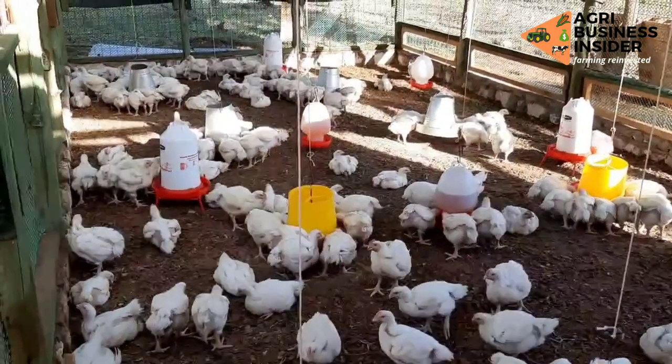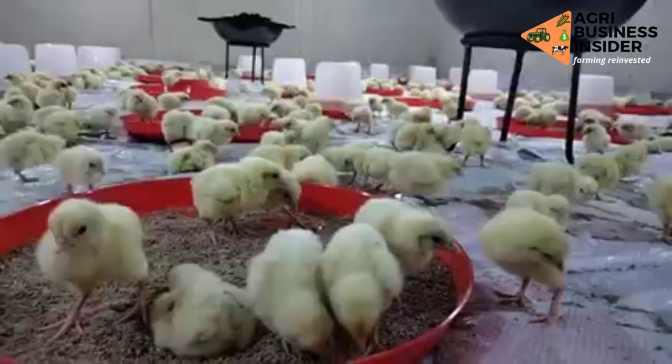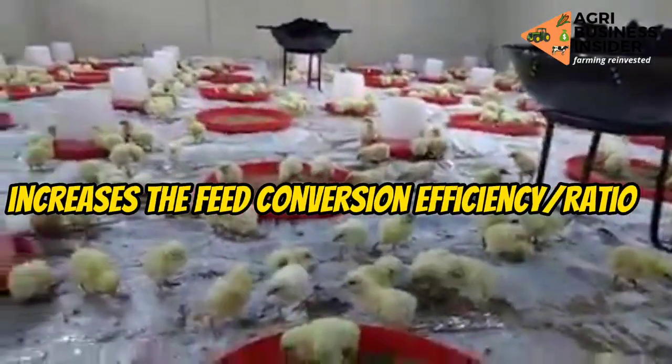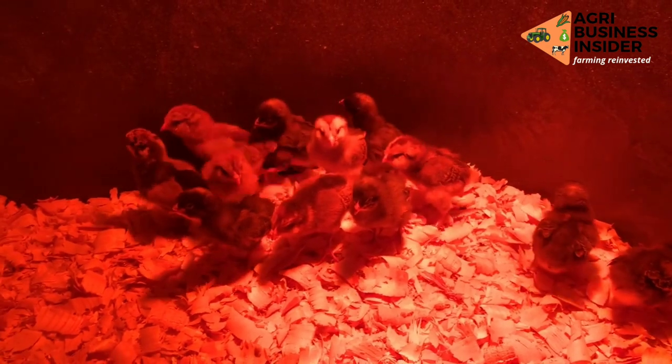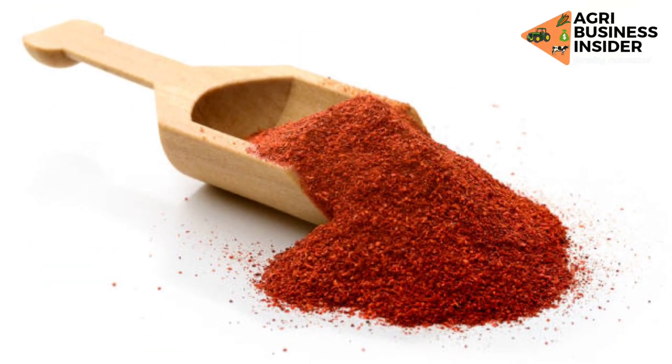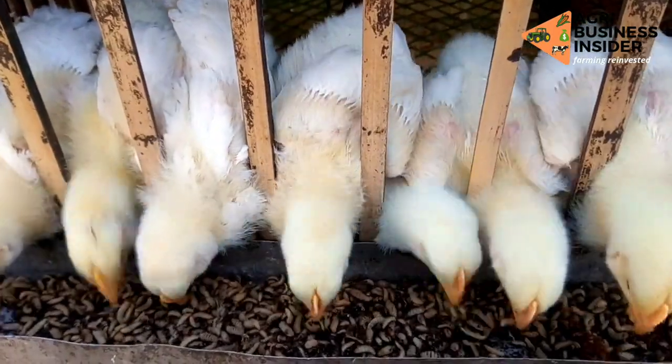This increased palatability leads to greater feed intake. The red hot pepper powder also increases the feed conversion efficiency, or feed conversion ratio, in broiler birds. This is because pepper has components that help in the digestion and breakdown of feeds.